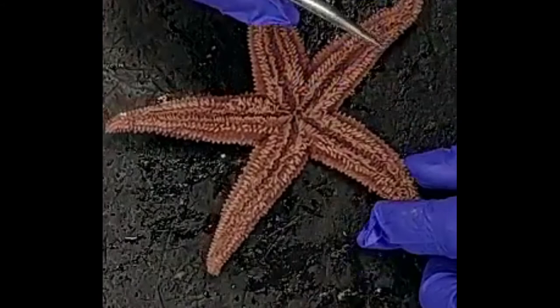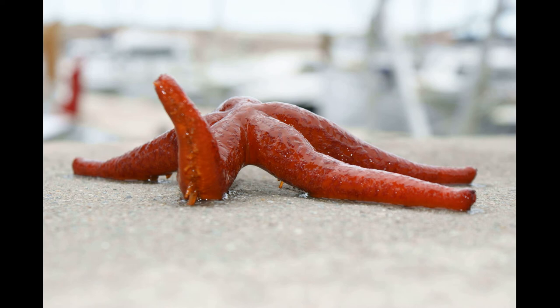Well, that's it for our exploration of the sea star. So long for now. Next time we'll be looking at another fearsome predator of the deep, the shark. Thanks for watching.